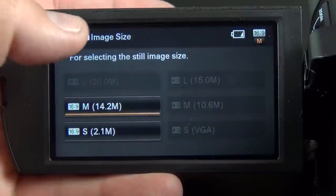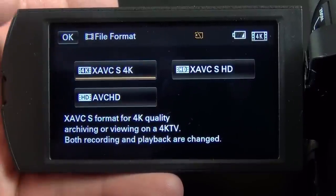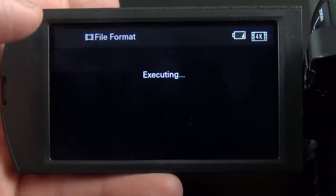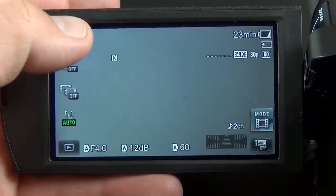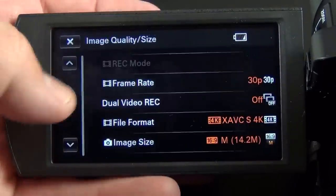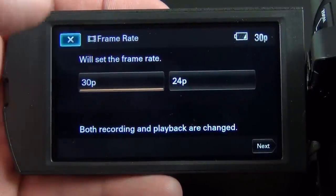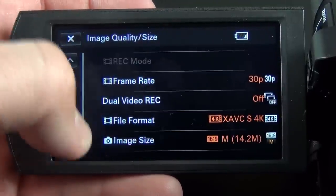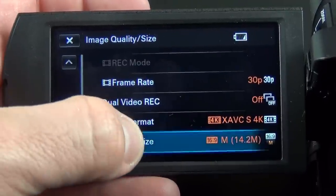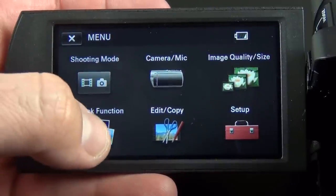Right now image size is limited to 14.2 megapixels. If we go to XAVC-S 4K and click OK, it changes your menu selections. Frame rate only shows 30 and 24 frames. Dual video recording is also available. Under image size, you now have 20 megapixels as well. That gives you an idea of some of the settings available.